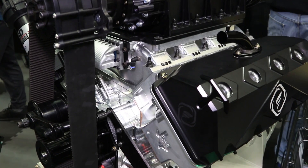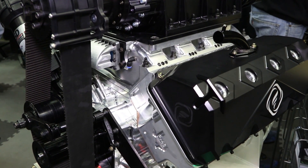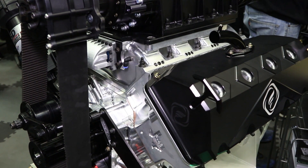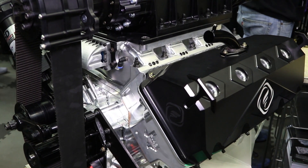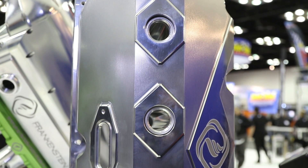Of course port-matched to our raised runner heads — they make a great combination. And you top it off with some valve covers, which we did. The last little accessory at the top — we built billet valve covers. We wanted them to be strong and durable.